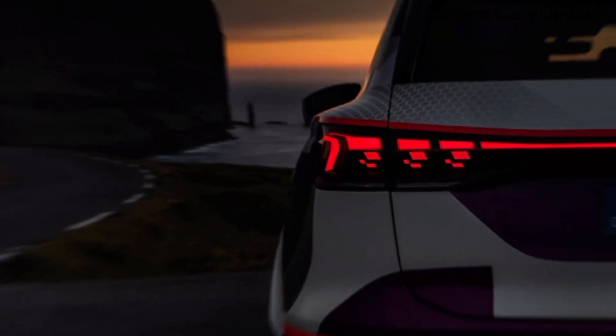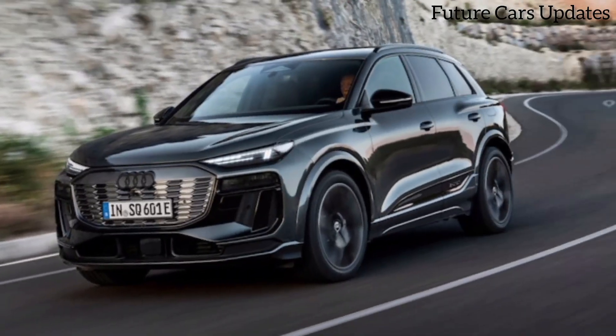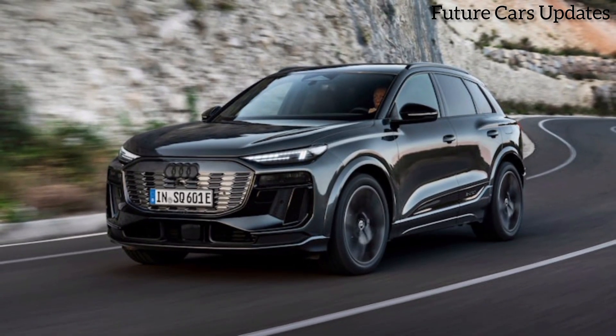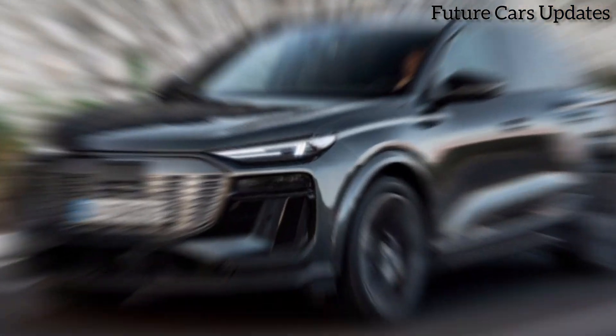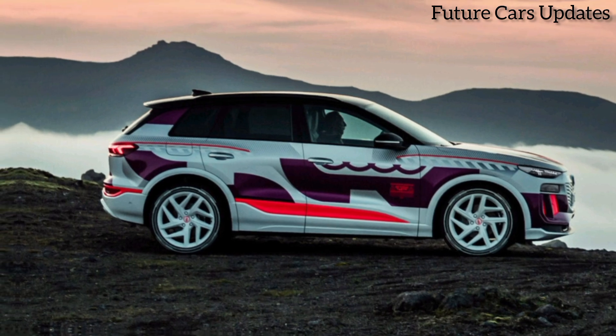So, if you're looking for a high-performance SUV that offers luxury, comfort, and practicality, the 2024 Audi SQ6 is definitely worth considering. It's a well-rounded package that delivers on all fronts.